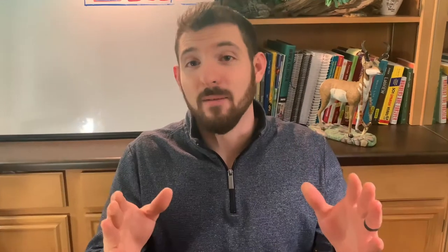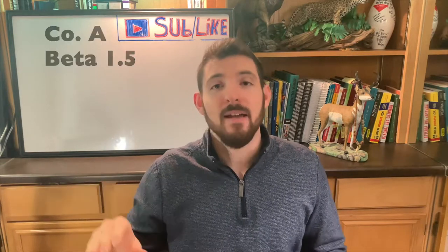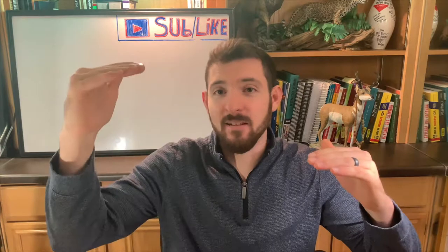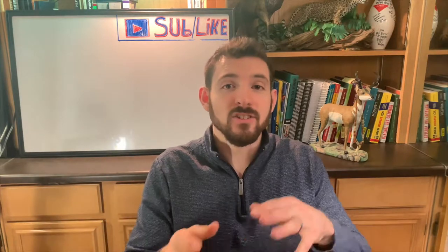Here's an example. Say you have two stocks: Stock A and Stock B. Stock A has a beta of 1.5. That means it's 50% more volatile than the market itself. So if the market goes up 10%, that means it's going to go up 15%. If the market goes down 10%, that means this stock is going to go down 15%.